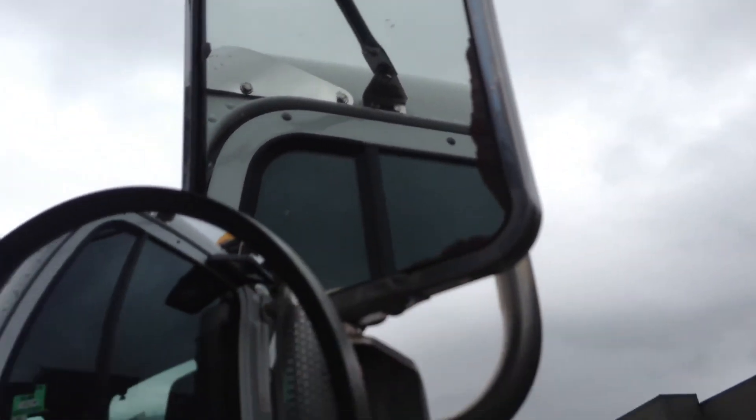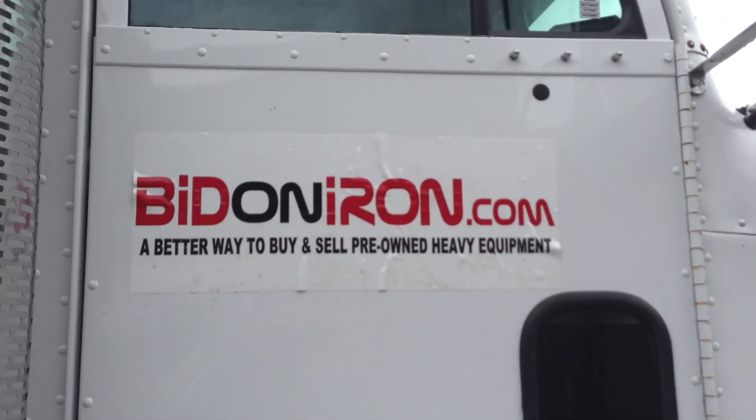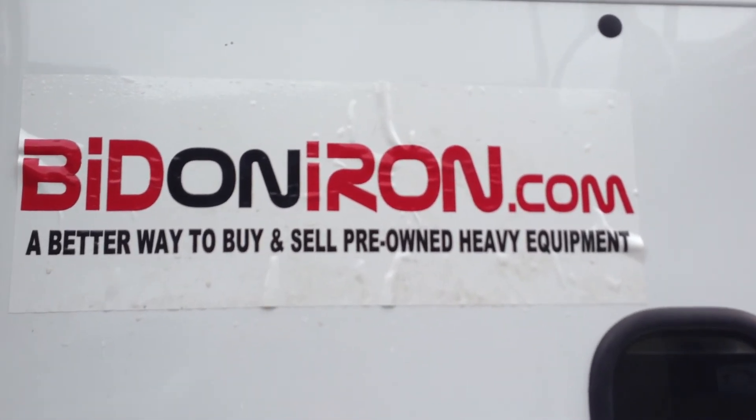A little bit of pitting in this passage from here. And that's it folks — another great piece at BidOnIron.com. Go watch it. Have a great day.